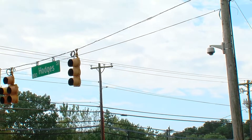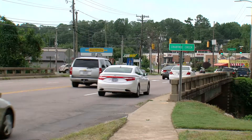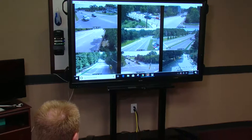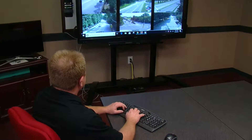I want to emphasize that these cameras will not be used to monitor traffic violations or anything of that nature. We're strictly going to use them in real time for tracking flooding conditions and road safety during major weather events.